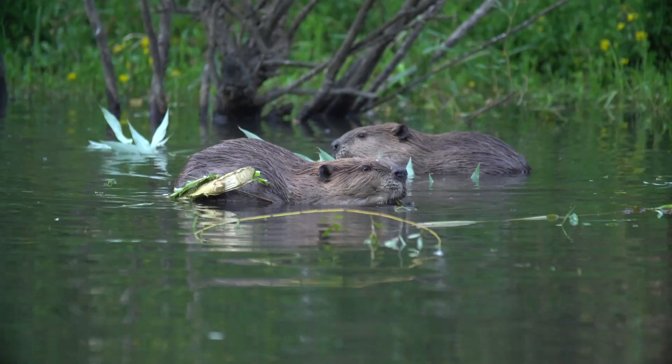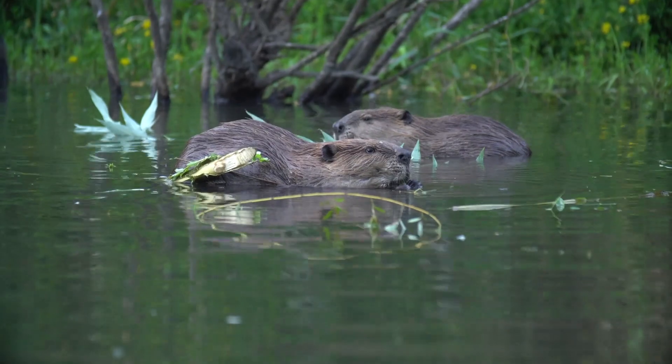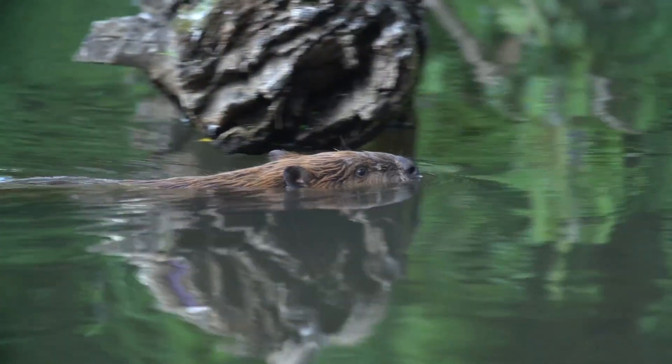We'll also be looking at biological agents such as beaver, who are nature's river restorers and the animals with which we can partner to deliver cutting-edge restoration solutions.